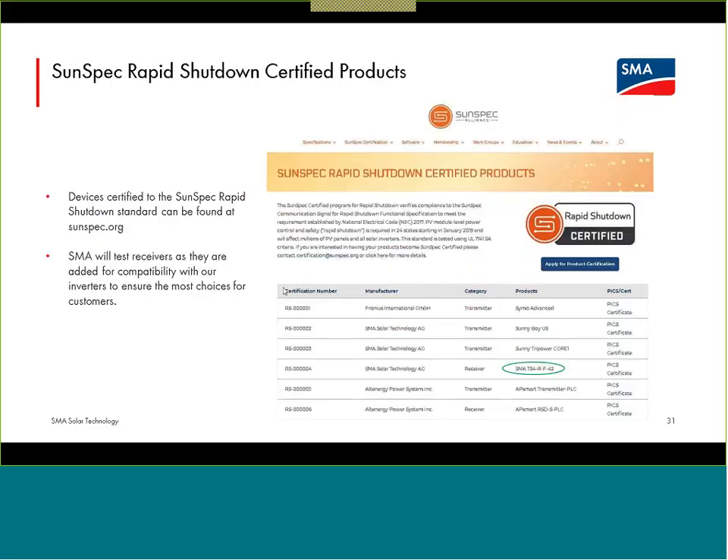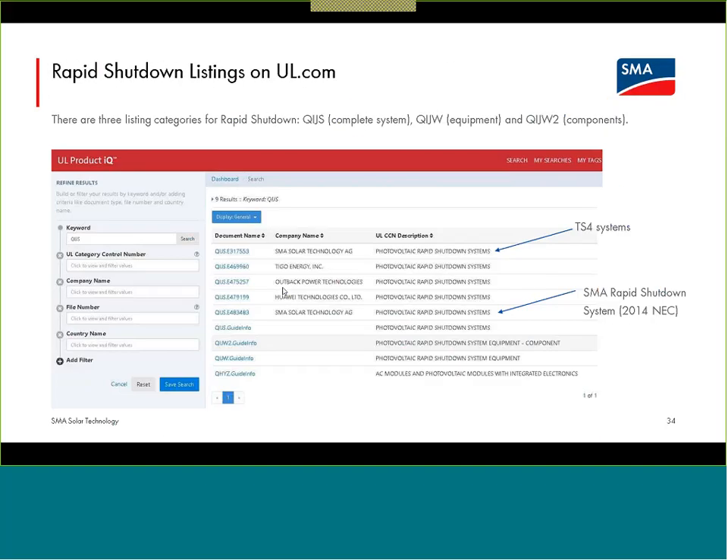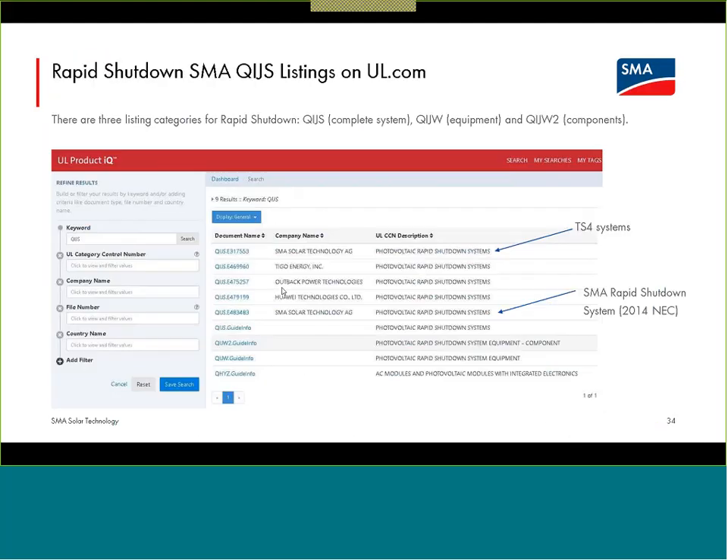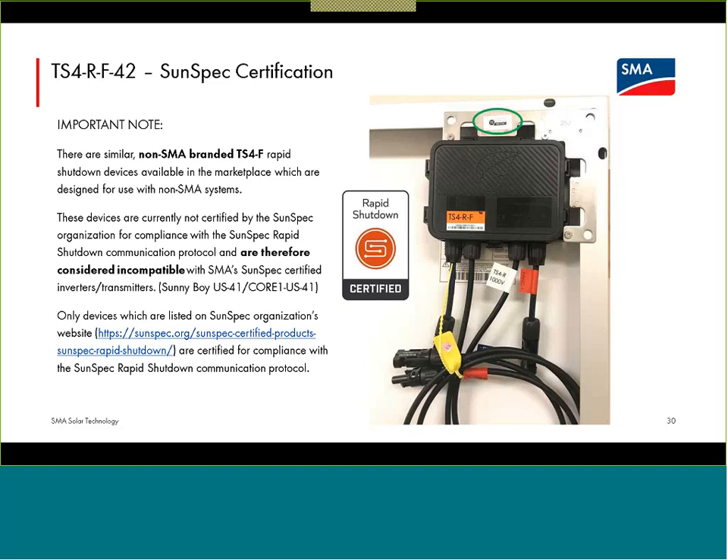Somebody was asking about complexity of devices and reliability. The TS4-R-F device is only a code-compliance device — it is a very simple device. Compared in terms of parts count to DC optimizers, it has significantly fewer components. Compared to microinverters, a vastly reduced number. Roughly 40 components versus 150 versus 350 plus. The TS4-R-F is simply listening for the keep-alive signal and might need to isolate its module, but does that very infrequently. DC optimizers need circuitry to both boost and buck voltage — doing that all the time the system is in operation. A microinverter has even more complicated stuff because it's converting DC to AC, working all the time.